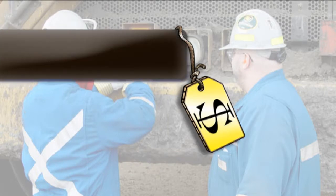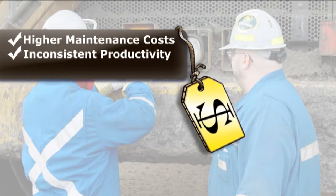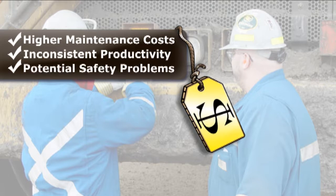And that may be costing you big time — in higher maintenance costs, inconsistent productivity, and potential safety problems.